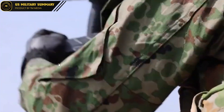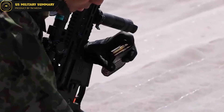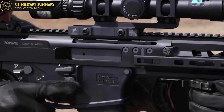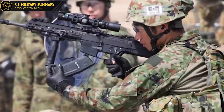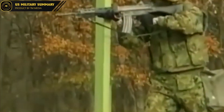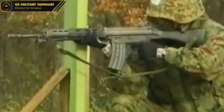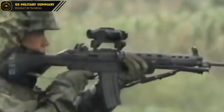Another advantage of the Type 20 is its reliability and ease of maintenance. The quick-change barrel system and other features make it easy to clean and repair, which reduces downtime and ensures that the weapon is always ready for use. This is particularly important in modern warfare, where soldiers often need to operate in harsh and demanding environments. The Type 20 is also highly accurate and has a high rate of fire, which makes it a formidable weapon in the hands of a skilled operator. Its advanced sighting system makes it easier for soldiers to acquire and engage targets quickly and accurately, even in high-stress combat situations.